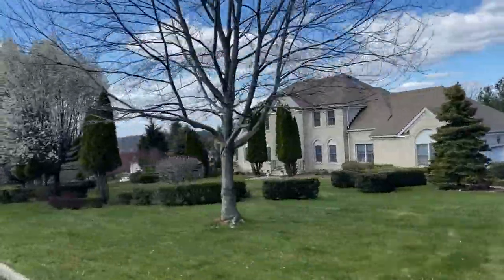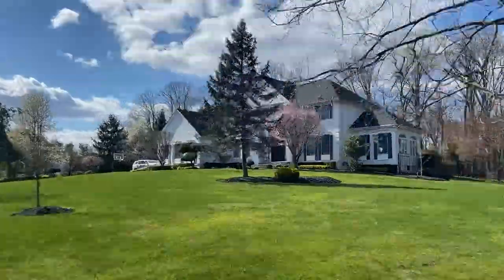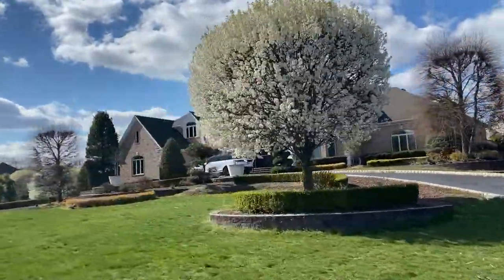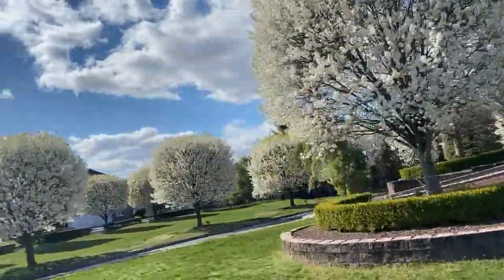The double-story entryways, the full finished basement, dining room, living areas, and master bedroom suites are all a wonderful size for families to comfortably spread out and enjoy themselves.